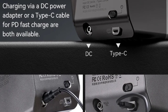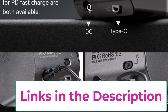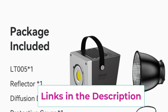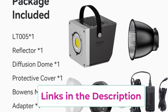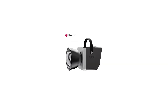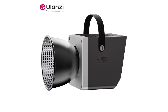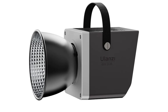This makes it suitable for various shooting scenarios, from portrait photography to film production and product shoots. One of the key features of the Ulanzi LT005 is its bi-color capability, which allows users to seamlessly switch between different color temperatures to match natural lighting or create specific moods. The High Color Rendering Index (CRI) ensures accurate color representation, helping to bring out the best in your subjects.